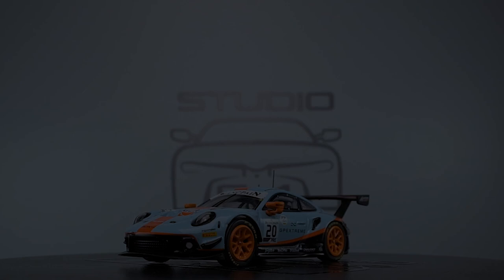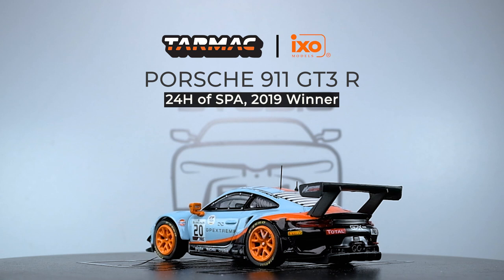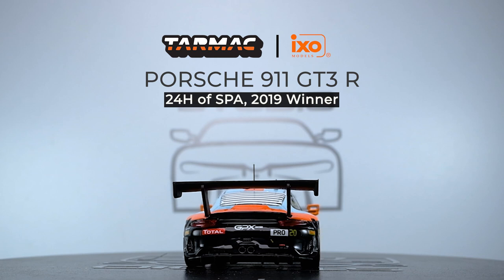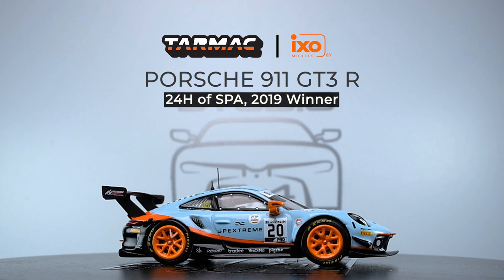And there you have it — the Porsche 911 GT3R, 24 Hours of Spa 2019 winner by Tarmac Works in collaboration with IXO Models. One of the joys I get in collecting these die-cast models, apart from my passion for cars, is the opportunity to have something historic — in this case, the Porsche 911 GT3R. I must say, Tarmac Works has truly given this car justice. The details are well thought out and the production is excellent. Though there are a few quality control issues, they're very minimal.